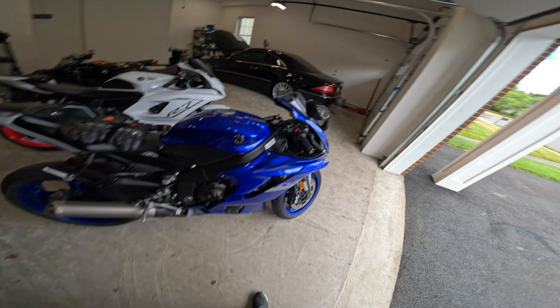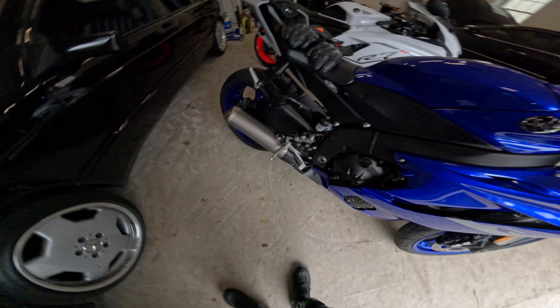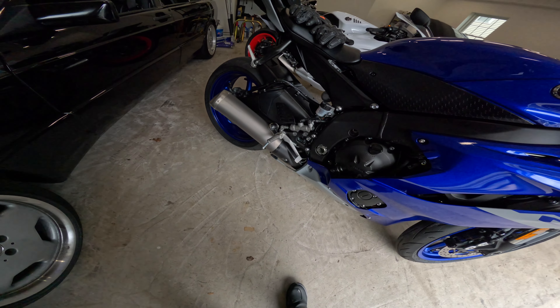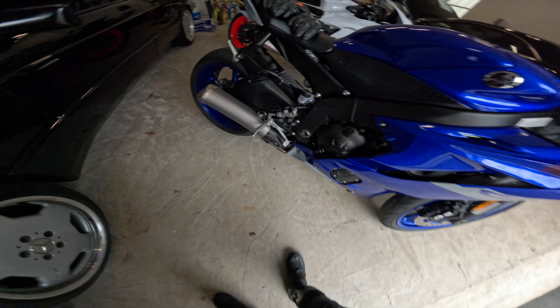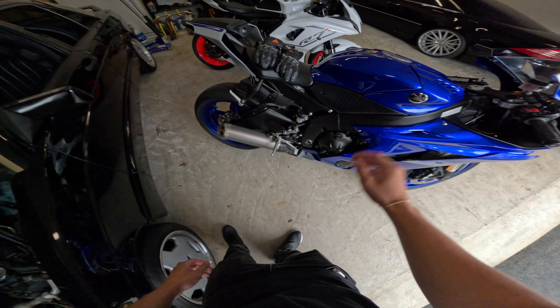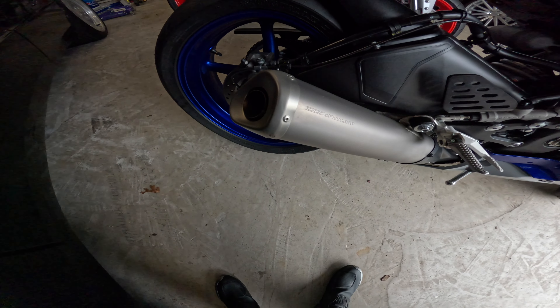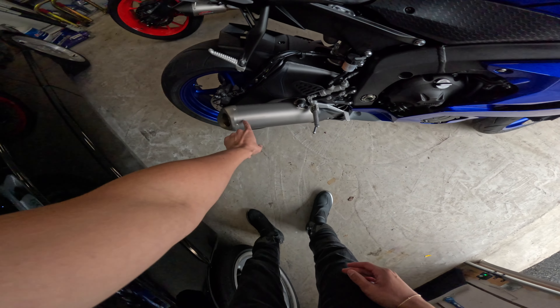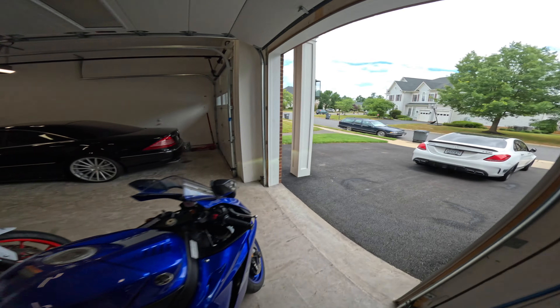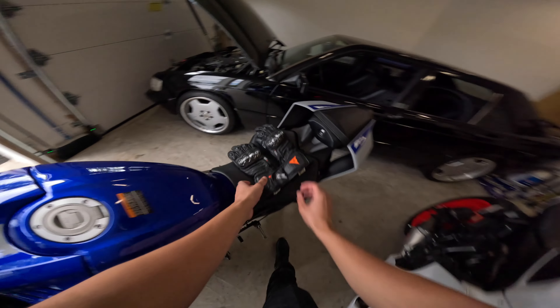Now let's start this thing up. Cold start, 2020 Yamaha R6, stock exhaust - this will be pretty underwhelming, but nevertheless... I love that starter noise though. Yeah, it ain't got much noise but the cool thing is it says titanium.